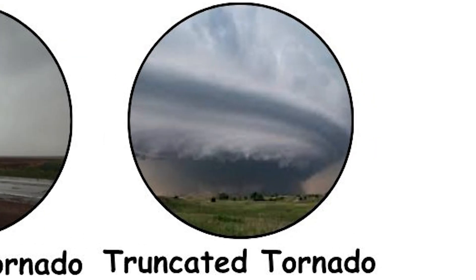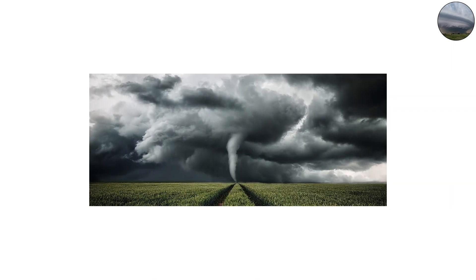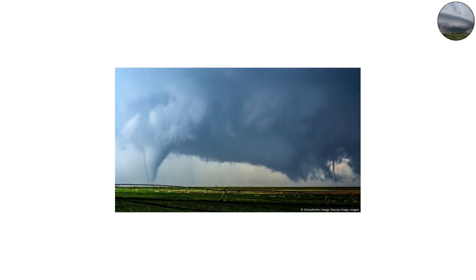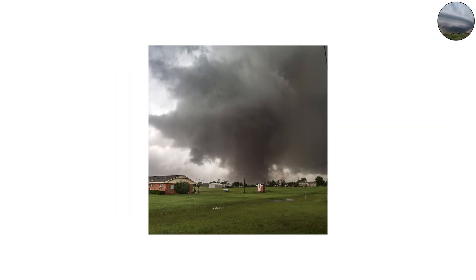Another bizarre shape is the truncated tornado — a funnel that appears to hang halfway between the cloud and the ground without fully touching down. Sometimes it's just an illusion caused by visibility; other times the tornado's rotation doesn't extend far enough to meet the surface. But in some cases, these half-formed tornadoes can still produce damaging winds on the ground, even without a visible connection. They're strange because they challenge what we expect from tornadoes — they look incomplete, yet they're still alive and dangerous.